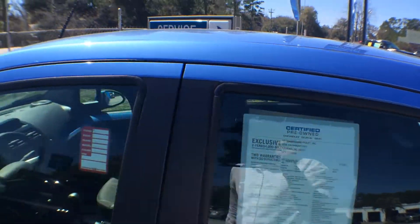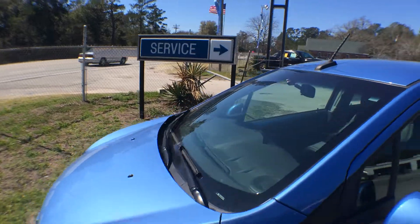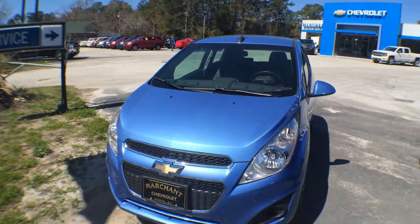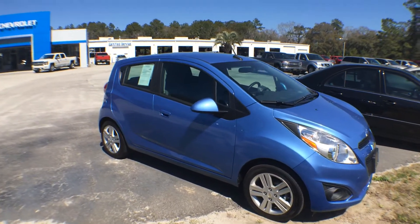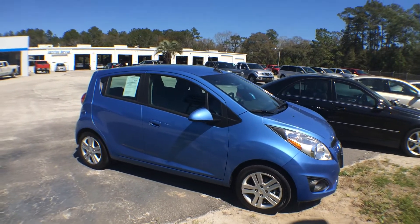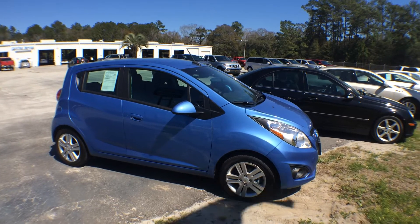You can't beat it with the certified pre-owned warranty at Marchant Chevrolet. If you're in the market for a certified pre-owned Chevy, this is the place to be. We're only 15 minutes outside of Charleston, South Carolina. No dealer or admin fees, no doc fees of any kind — just sending you home with a smile and a great deal. We'll see you then!